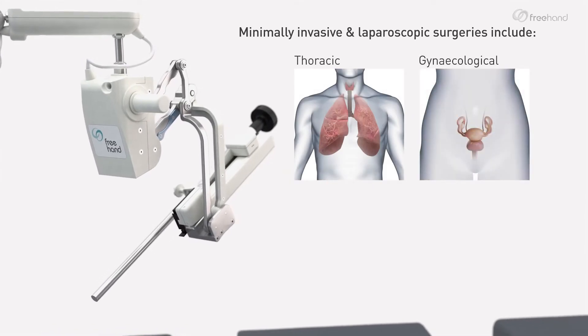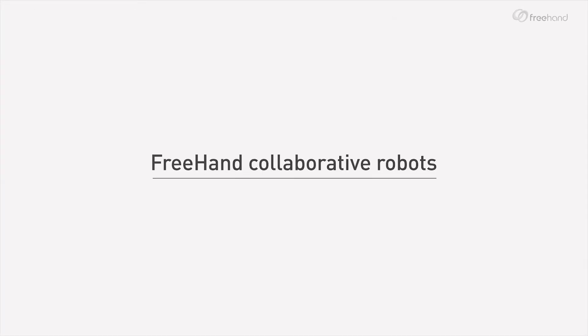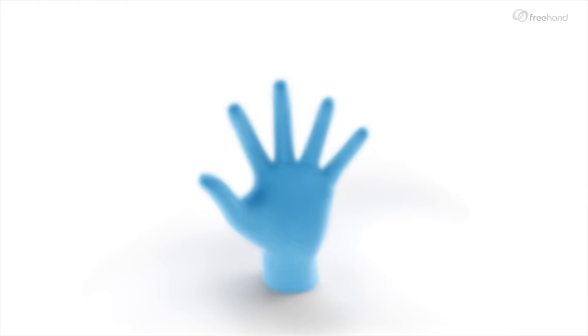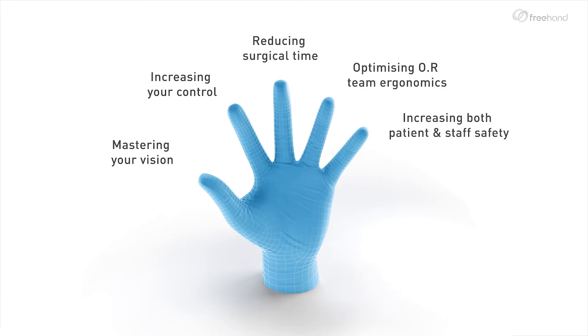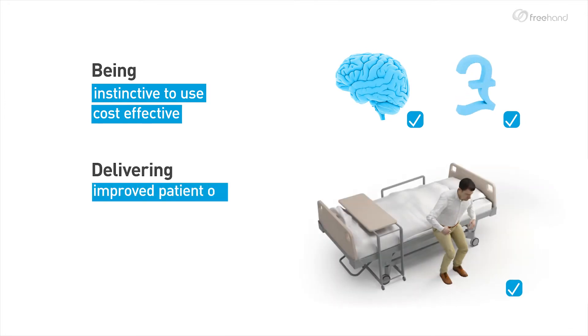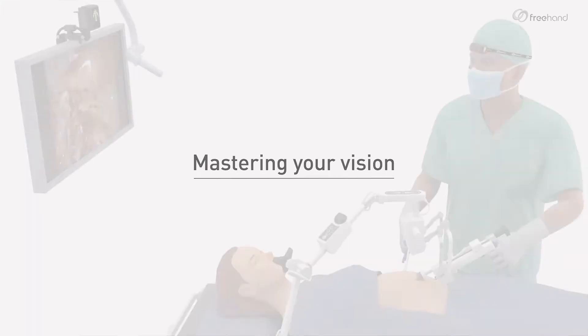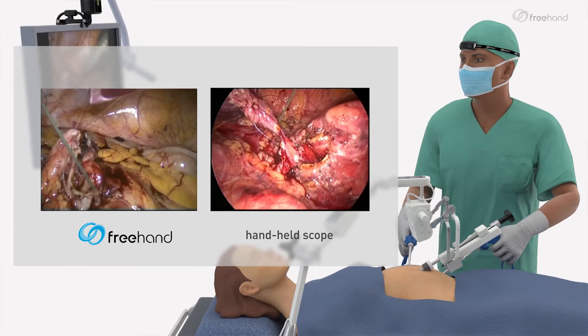Freehand collaborative robots have been developed with the following objectives: mastering your vision, increasing your control, reducing surgical time, optimizing team ergonomics, increasing both patient and staff safety, being instinctive to use and cost-effective, and delivering improved patient outcomes.